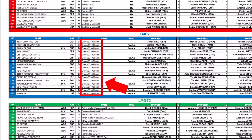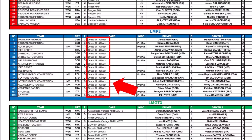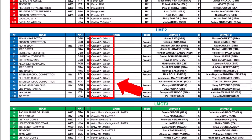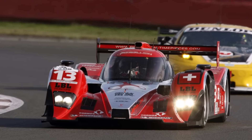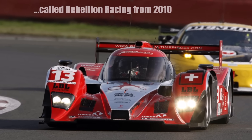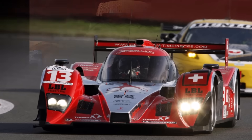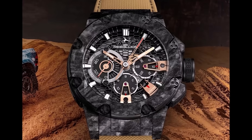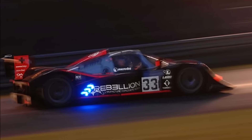Today we want to have a closer look at the LMP2 category and why every single car is nowadays an Aurica 07. Let's go back to the year 2008 when the two racing teams Speedy Racing and Siba Automotive joined to form the new Rebellion Racing Team, named after the Swiss watch manufacturer Rebellion. The team competed in the LMP2 category with Lola chassis.